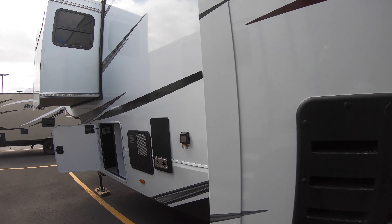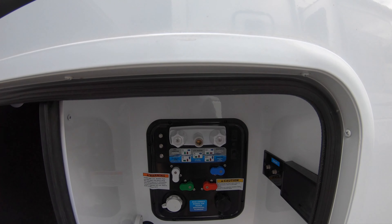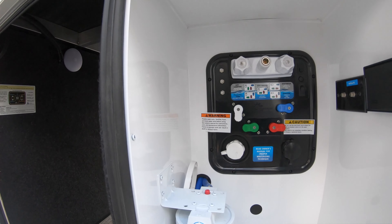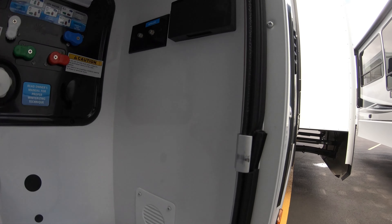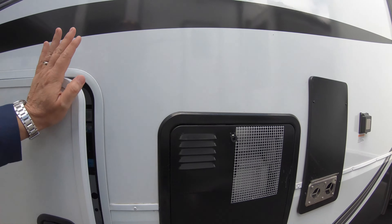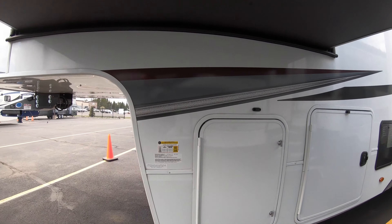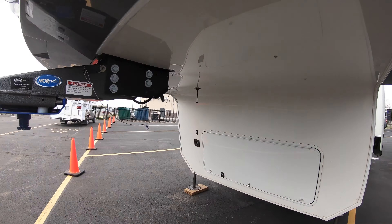Nice big slide-out, water heater, furnace vent, power cord hookup. Docking station — all-in-one compartment, nice and easy to access. Outdoor shower, water filtration system, black tank flush, satellite TV hookups. Push-button auto level right here on the door, and again nice pass-through storage. LP tank holder and battery tray, and here we are back to the front of the coach.